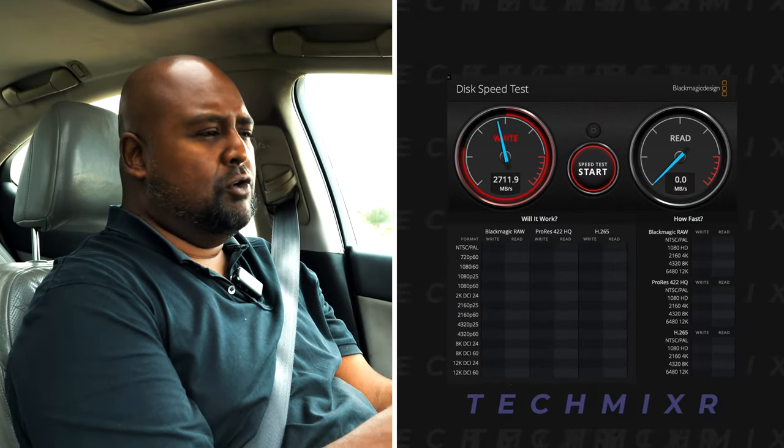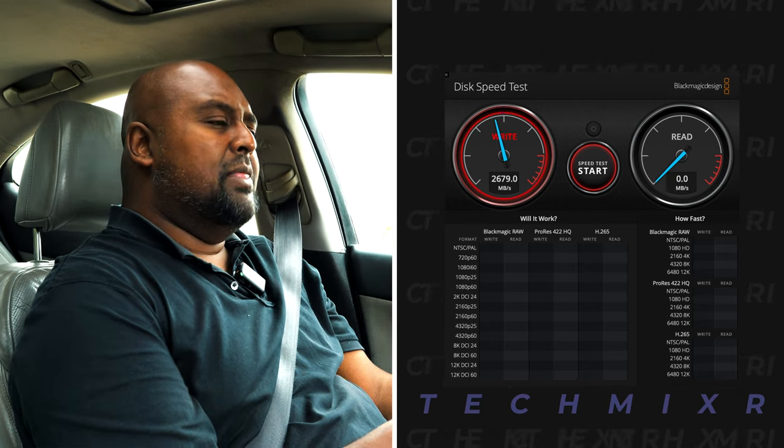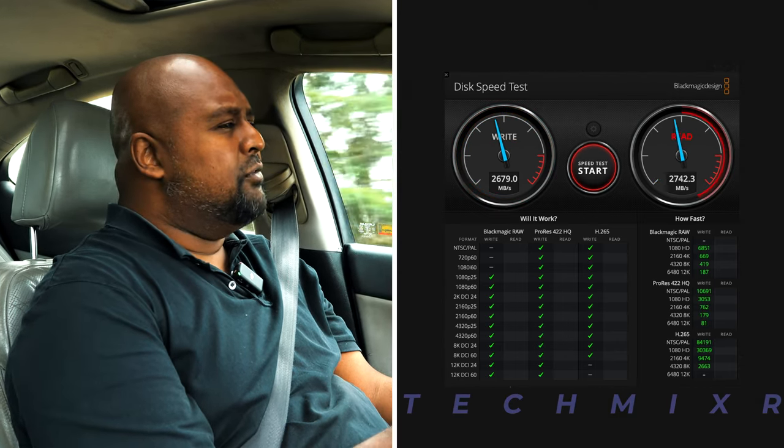Quick note about the testing methodology. What I have in my machine are two Samsung 2TB 970 Plus NVMe drives. The write speed on those ranges from around 2.5 to 2.6 gigabytes a second, and the read speeds are around 2.8 gigabytes a second. Because I have two of them, one acts as my boot drive and the other is a video scratch drive. We're going to use the scratch drive — not my boot NVMe — for the download testing.